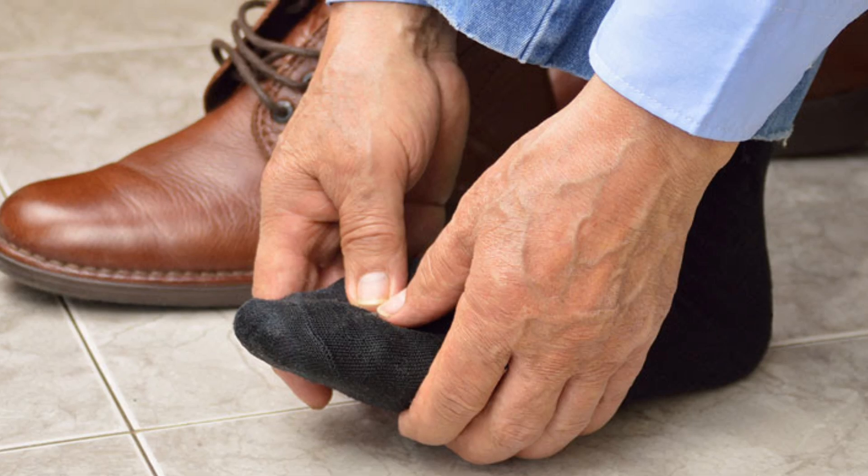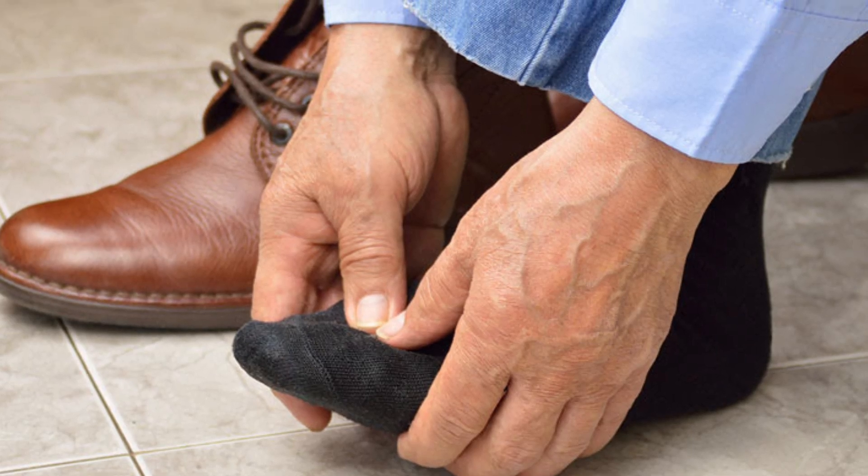To avoid this, just cut your nails straight and don't give them a rounded shape. The second cause is tight shoes. If a person wears tight shoes, the skin gets pushed toward the nail, which can cause swelling and pain in the toe. Make sure your shoes are comfortable.